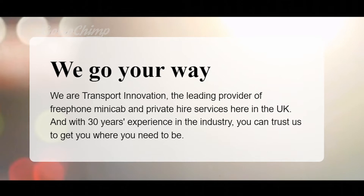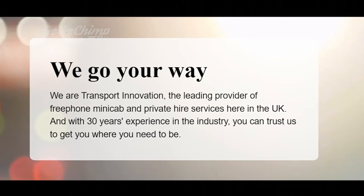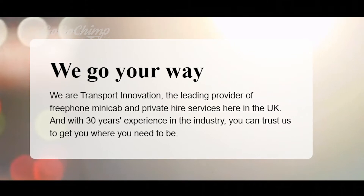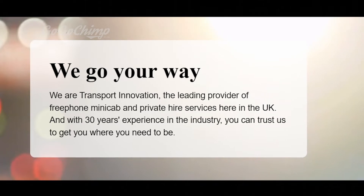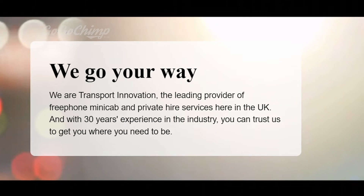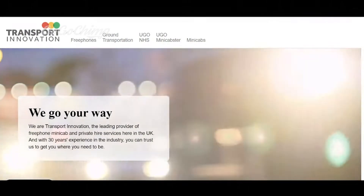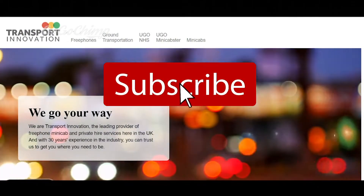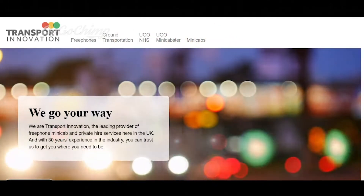'We are Transport Innovation' — really not needed. 'The leading provider of telephone minicab and private hire services here in the UK, and with 30 years experience in the industry you can trust us to get you to where you need to be.' That comes across as a free-to-phone taxi booking service. The problem is that's not actually what they offer.